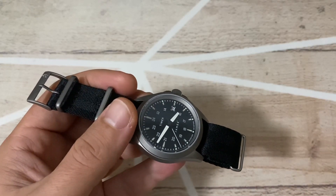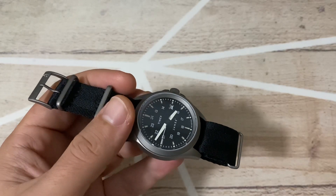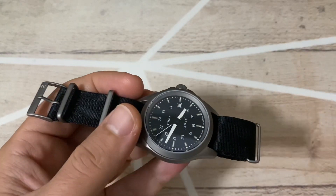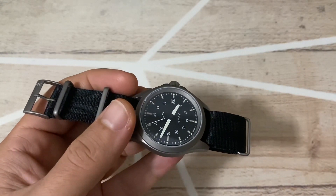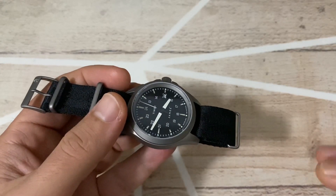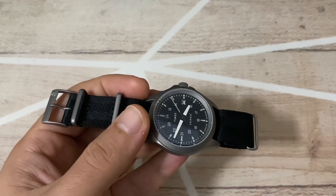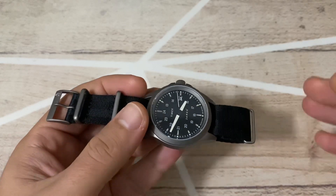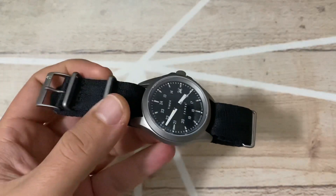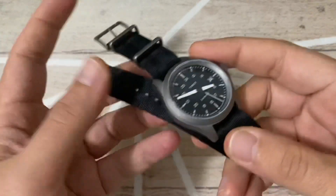The price point is around 300 euros, roughly 350 dollars — very affordable for a military watch and a limited edition. For comparison, the highest-regarded watch on the Timex website is the Georgia Galley edition, which costs about 100 euros more and is not limited — it's part of their regular collection. Compared to that, I much prefer this type of watch.